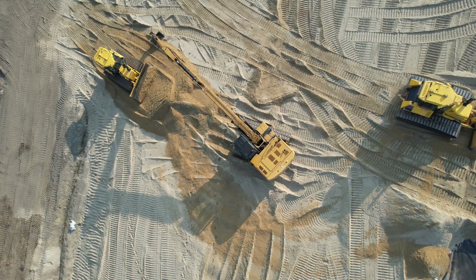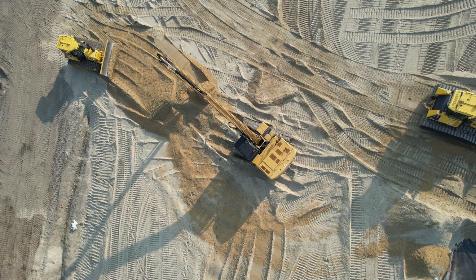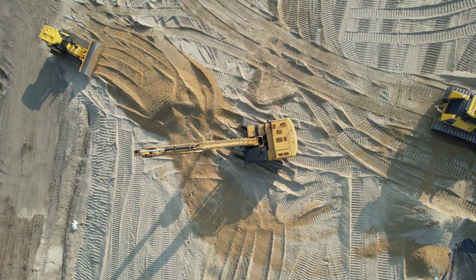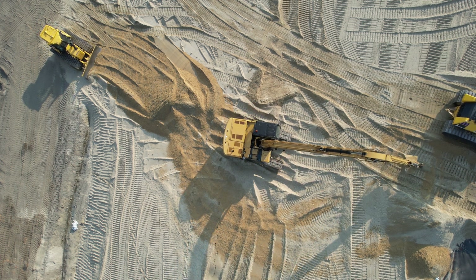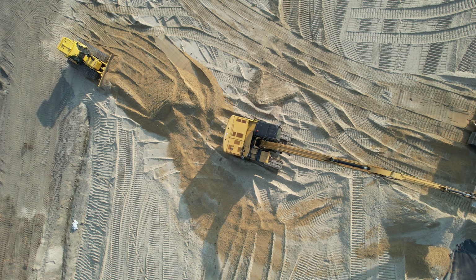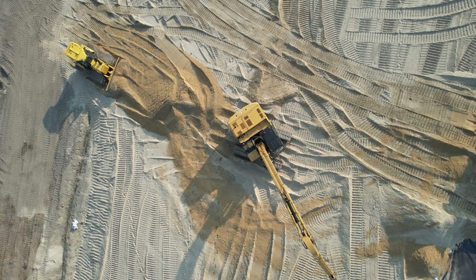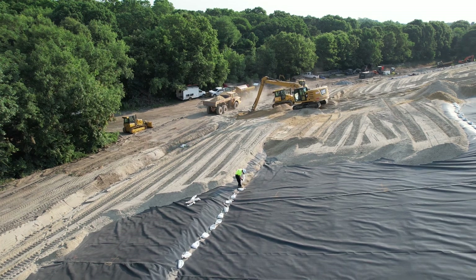From above, the choreography of our machines is even more apparent. Each component of our team working seamlessly to shape the landscape. It's a symphony of heavy machinery, each operator expertly tuned to the task at hand.